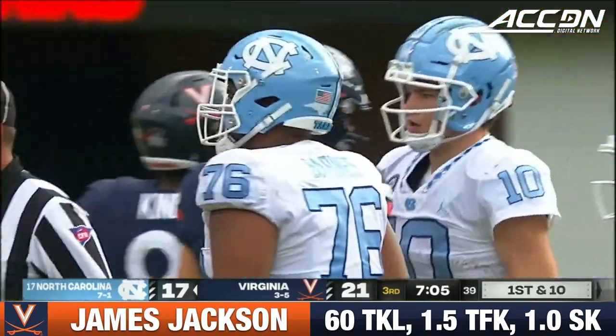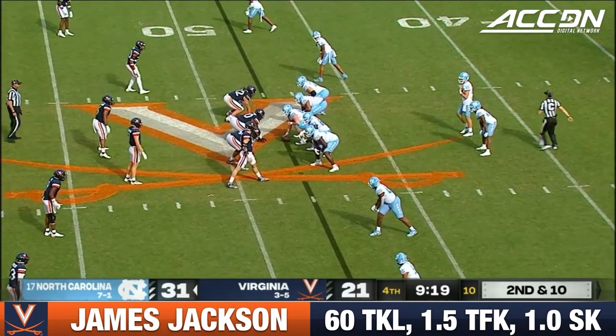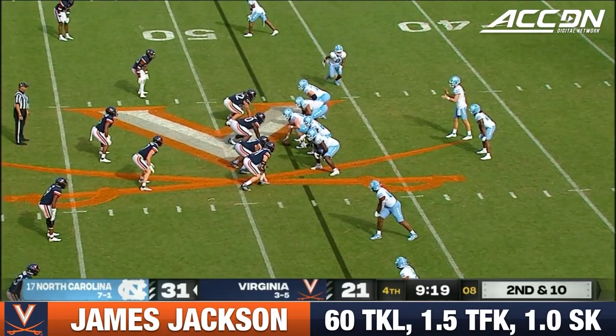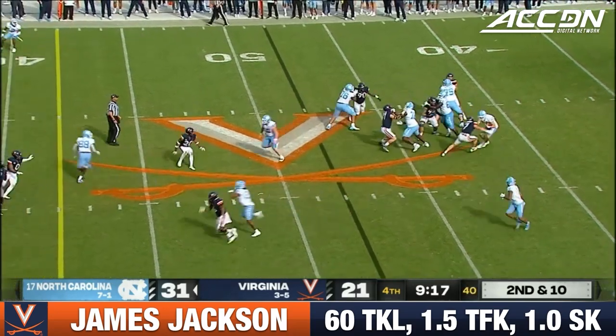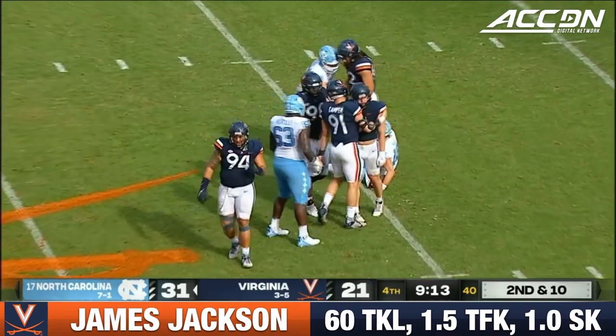Gain of about three, second and seven. Obviously the percentages of you getting it — Carolina uses the service that customizes it each game. And that's James Jackson on the sack of May.